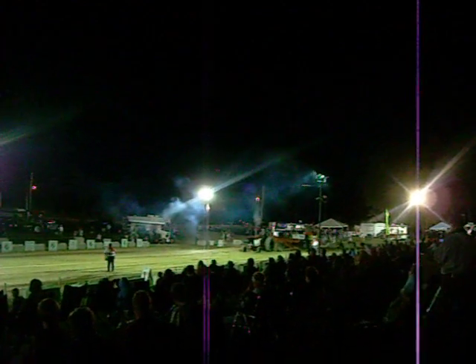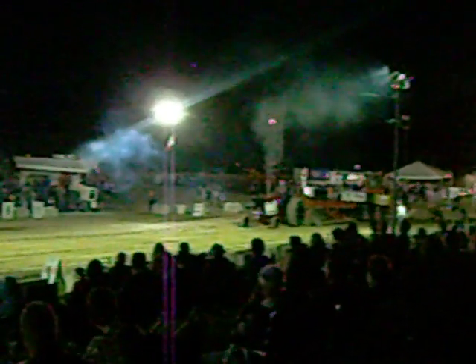Looks like Carlos got a fairly new paint job on this tractor. The subject family believes they have the Midnight Express — that's the black one — and the Viagra machine.